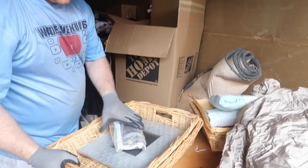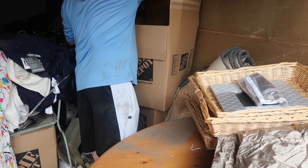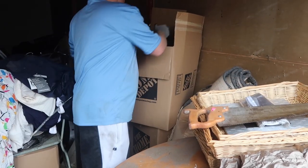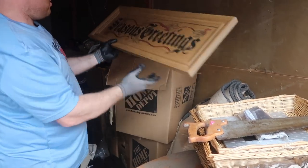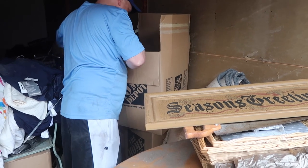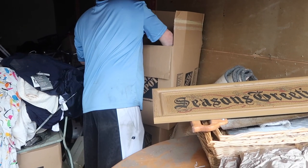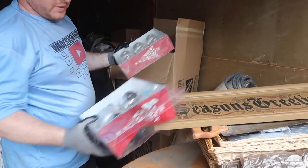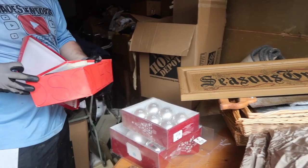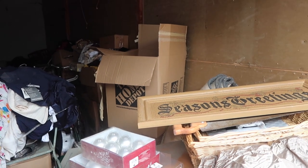Some more baskets. A random saw — they wanted $4 for that. Season's greetings — there's Christmas in there. There's more — some bulbs, Martha Stewart bulbs. This is all personal — some personal photos. Yeah, these are personal. We'll give that back.